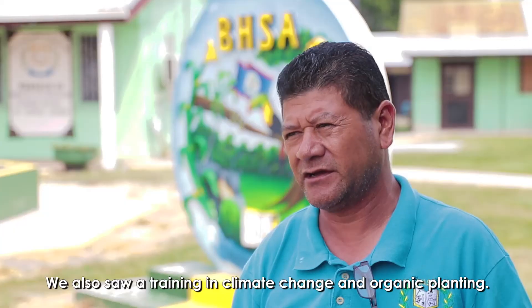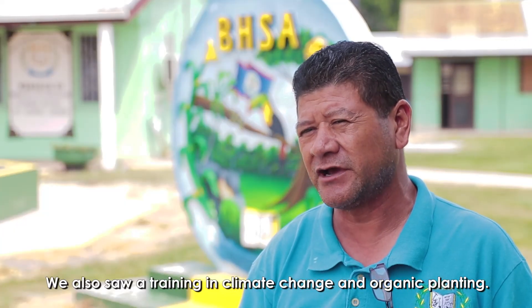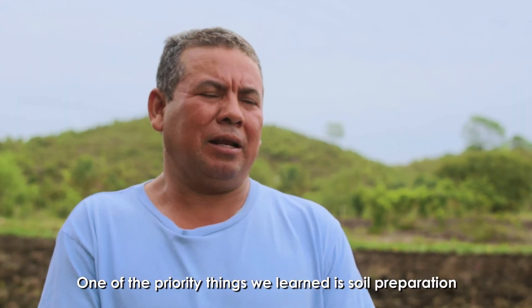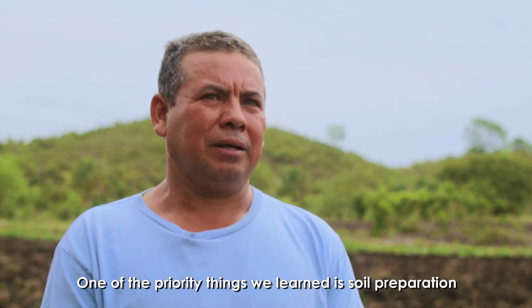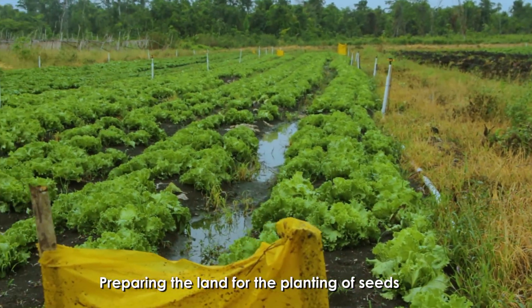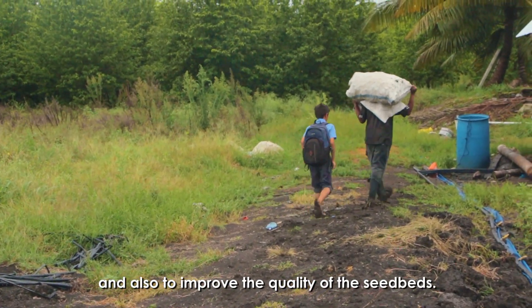We also received training in climate change and organic planting. One of the priorities that I and the group learned is soil preparation — preparing the land for the planting of seeds and also to improve the quality of the seed beds.